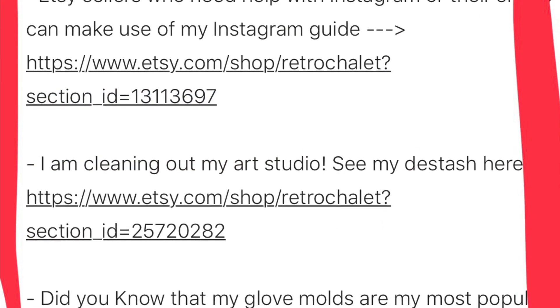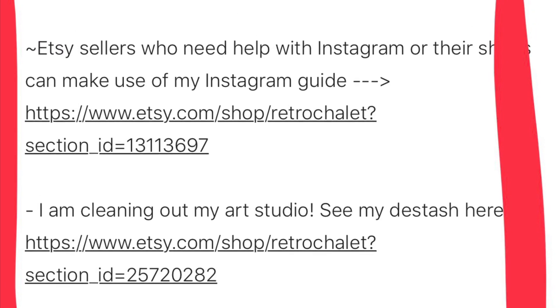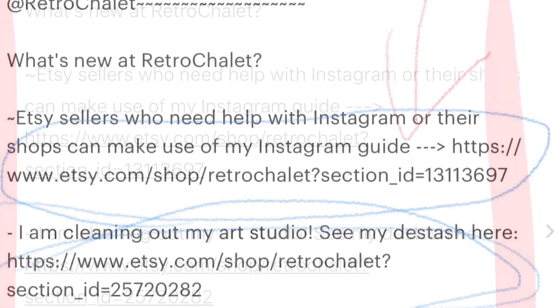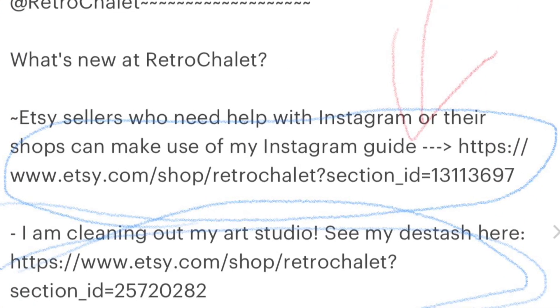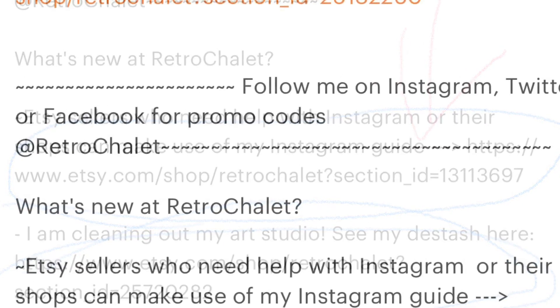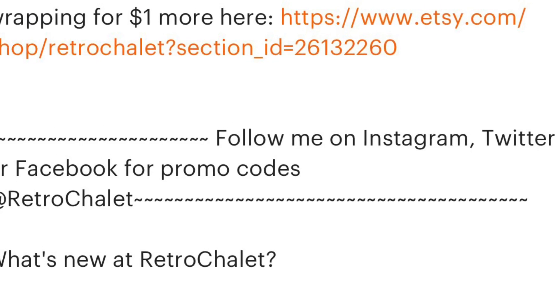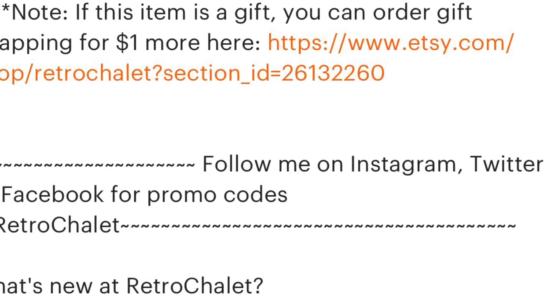So, for instance, look at my new Instagram guide in this section of my shop — and that stays hyperlinked forever. Anyway, I was wondering how I could tell if this was working. Then all of a sudden I started getting duplicate sales: two glove molds in a shopping cart with a handmade art item. Voilà! It was actually working.